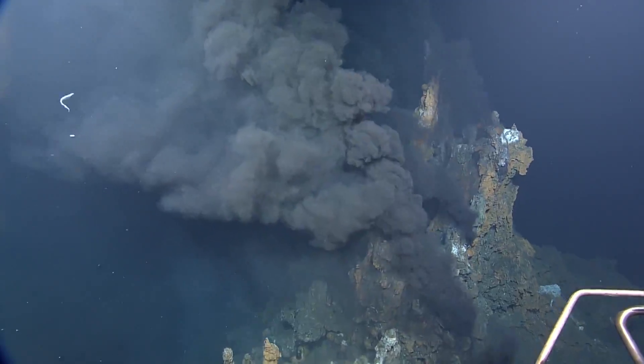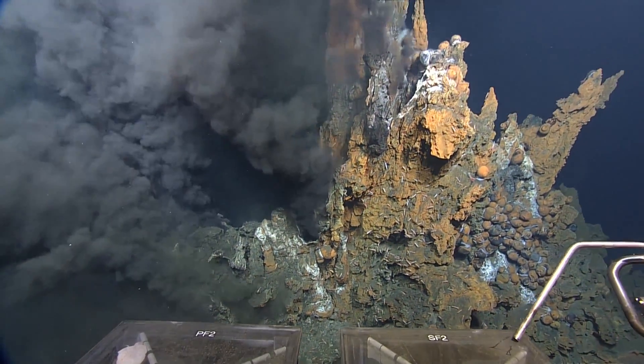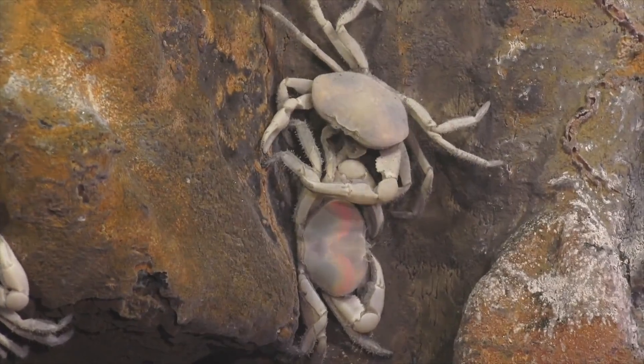Now we're seeing hydrothermal vent systems. We're exploring sulfur beds and trying to understand the processes — the interactions between what's coming out of these hydrothermal vent systems and the life that's living around those systems.